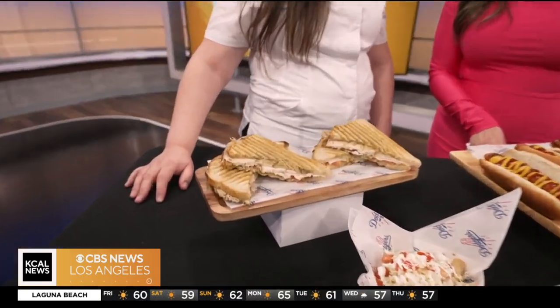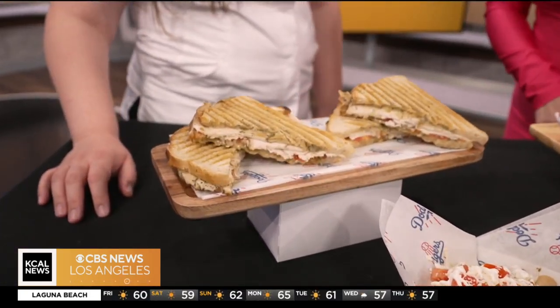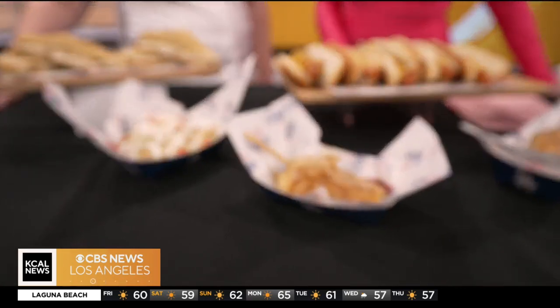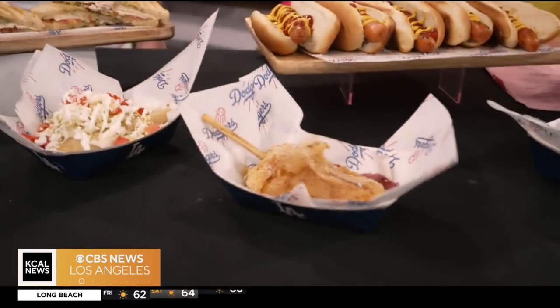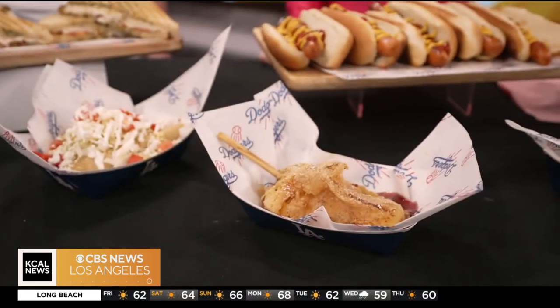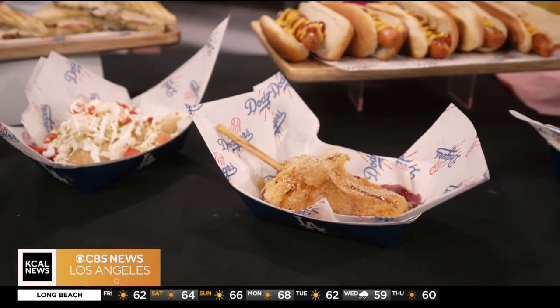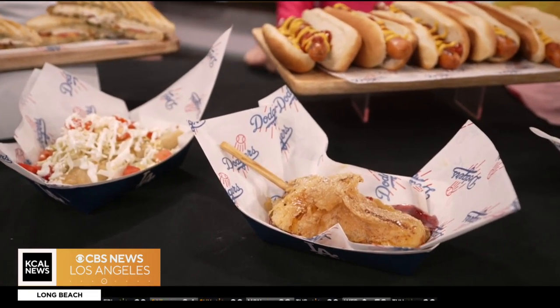Before I even went on camera, I said, what on earth are these? That's our deep fried cheesecake on a stick. It's dipped in tempura batter, deep fried, dusted with a little bit of powdered sugar, and we have a raspberry sauce on the side. Did you come up with this idea?